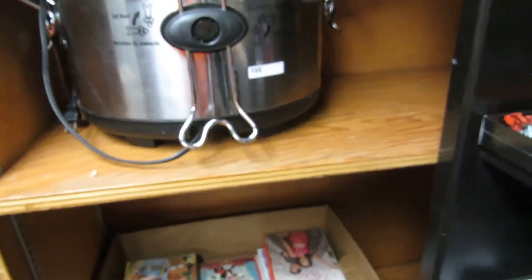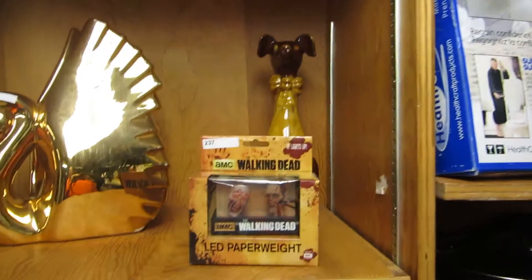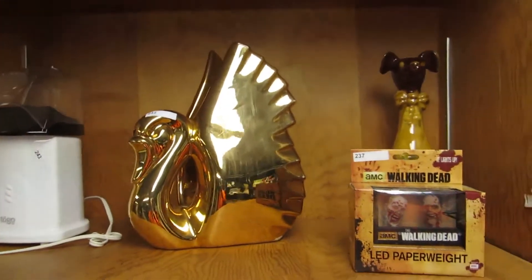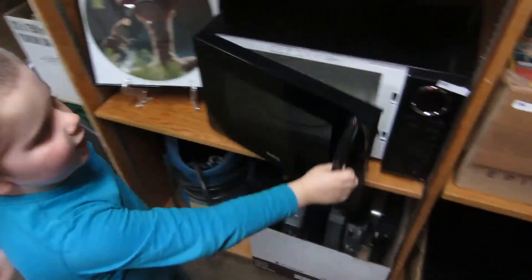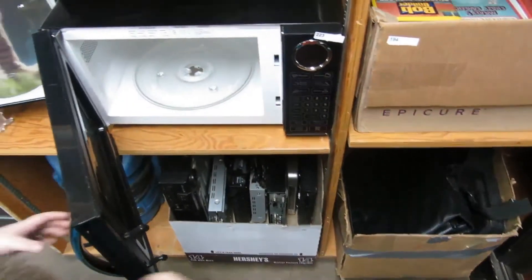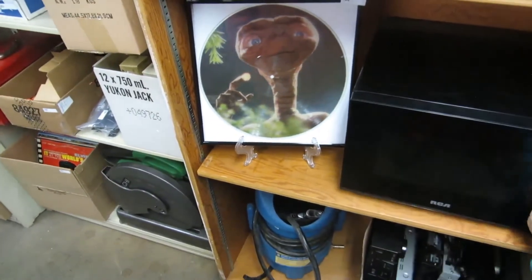We've got a crock pot, bath boards — there are three of them. We've got a Walking Dead dog, a big gold swan, a popcorn maker, dishes, and some Ginsu knives — careful, they'll make shish kebabs out of your fingers.